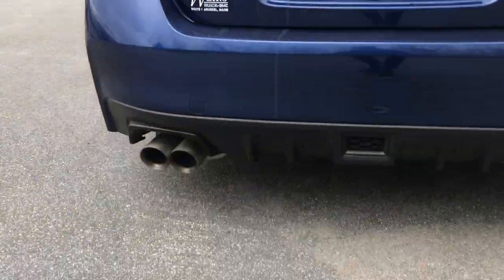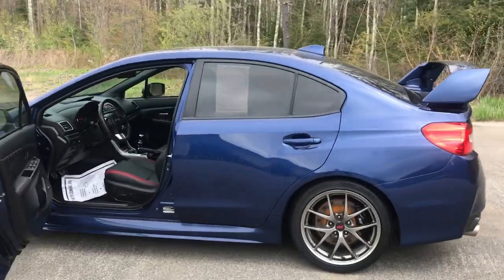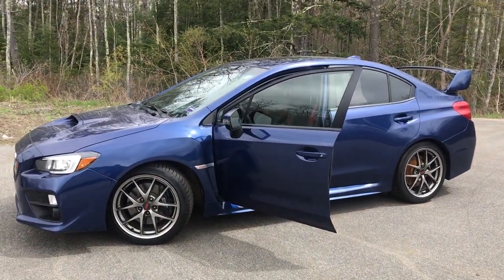Got your big wing up top and your quad exhaust system down below. If you want to know a little more about this Subaru, come take it on a test drive or give us a call down here at the dealership. Direct line is 207-985-3537. Look forward to hearing from you — have a great day!